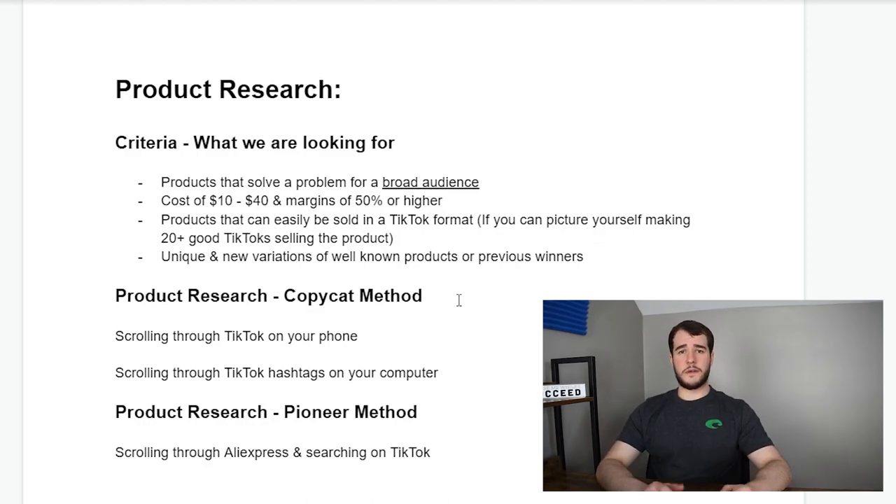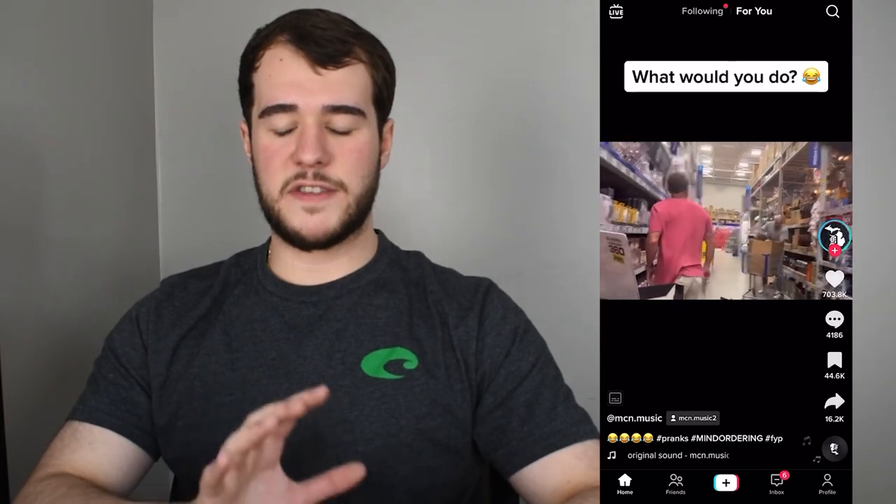Let's talk about the copycat method. I'm going to pull out my phone and do a quick screen recording. This strategy is basically just scrolling through your For You page and looking for different advertisements or products that you can potentially sell. The best thing about this method compared to the next one is that you're on the front lines seeing things that are popping right now, as opposed to scrolling through hashtags which can show older products from months or years ago.